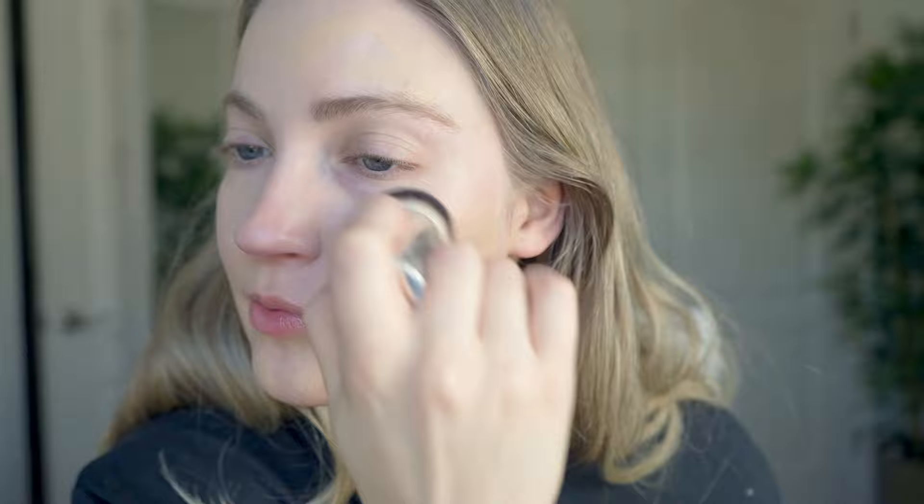I didn't want to use a primer since I want to see how this wears on its own. It is looking a little heavier in a spot with some texture, but that's my skin's fault, not the complexion stick's. This is definitely giving medium coverage now. Even though it says matte finish, it feels more like a very natural finish — not super drying. We'll see how it lasts throughout the day and whether it gets cakey or overly dry.